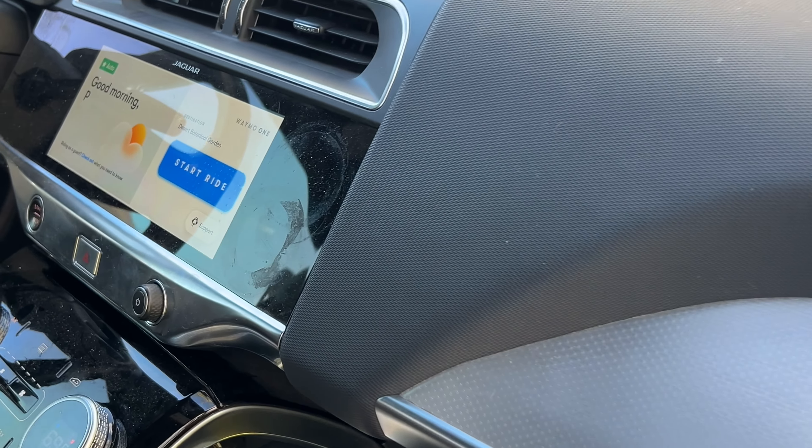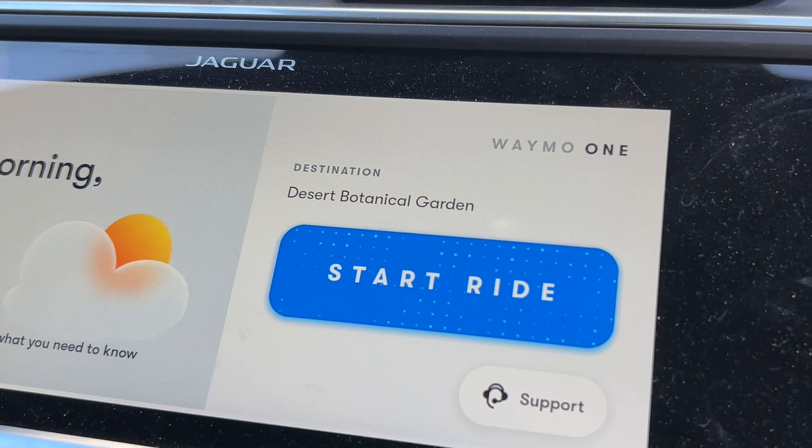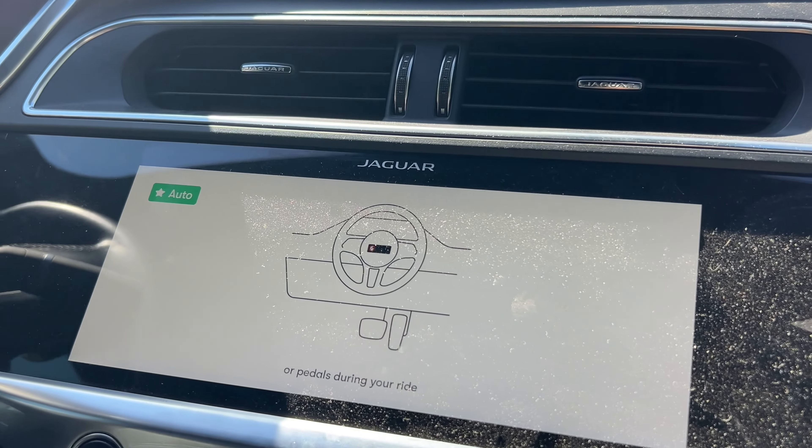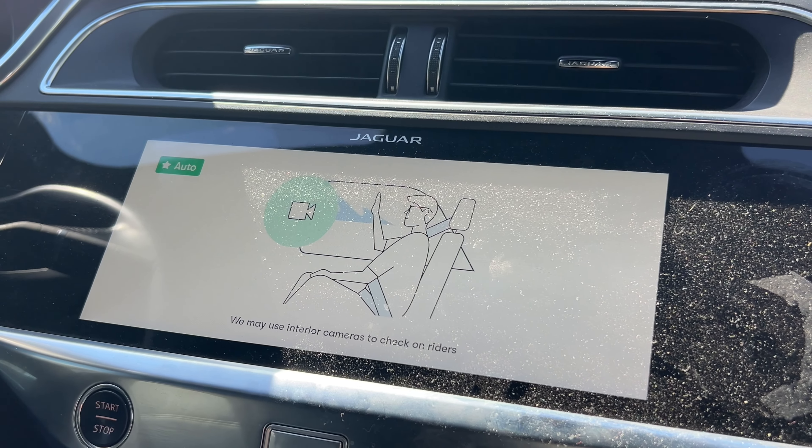As you guys can see, once you're in, there's no driver in here. The seatbelt is on this side, and once you're in, you click Start Ride. Once you've closed all the doors, hit Start Ride, and put on your seatbelt, there'll be a little safety video that will brief you on the ride, and then you'll get going.